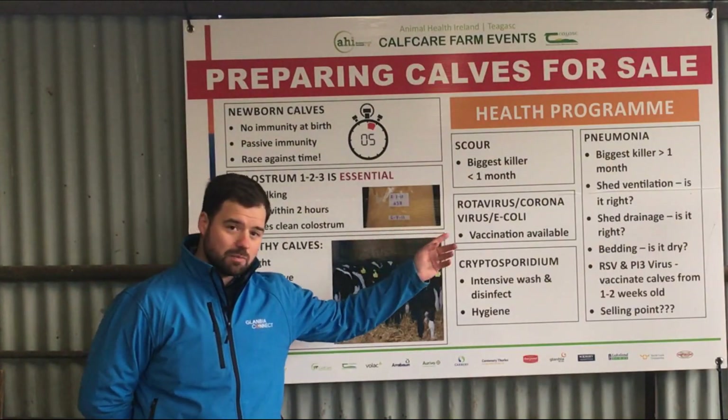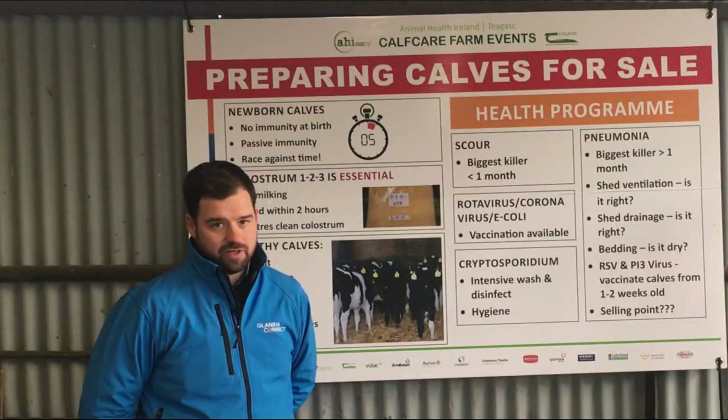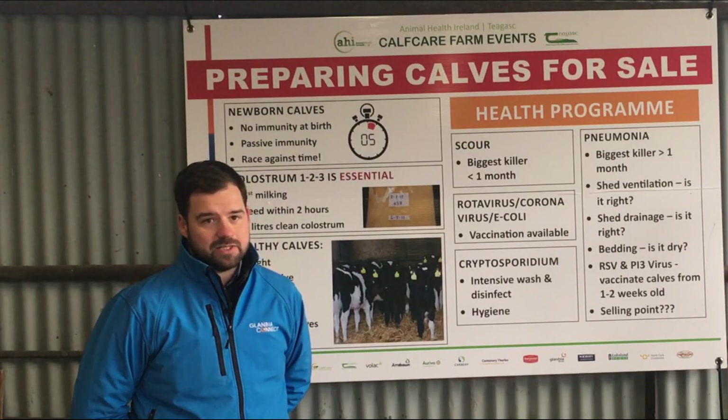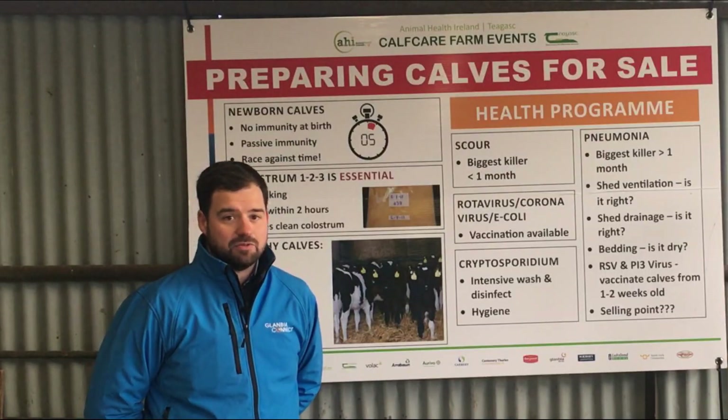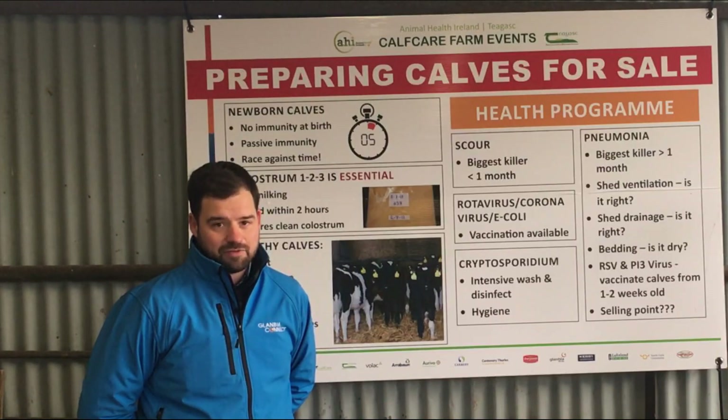Once the calves reach over one month, we're into the pneumonia stage where this is the biggest risk. The two drivers for pneumonia in calves are really shared air space with older cows and moisture in the calf's environment. The shared air space can be eliminated by moving calves to a separate location. The moisture is all about drainage, ventilation, and the calf's bedding.